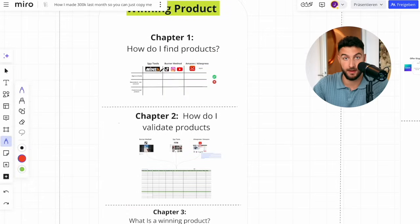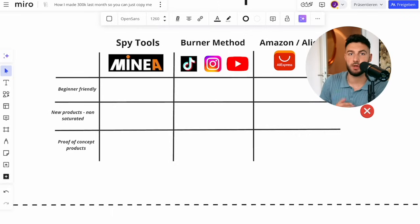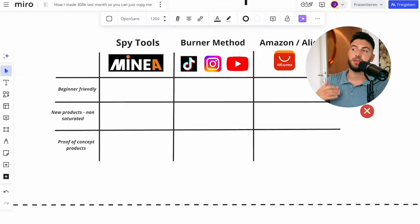Now let me quickly touch on where you can actually find winning products. There are essentially three methods. Number one is spy tools like Minea, AdSpy, and others that list products currently doing well on paid ads. Number two is the burner method, where you optimize your TikTok and Instagram accounts to a point where you only see dropshipping products, then scroll until you find a bunch. Number three is finding them on Amazon or AliExpress — massive selling platforms with millions of products — and going through listings to see what's doing well.